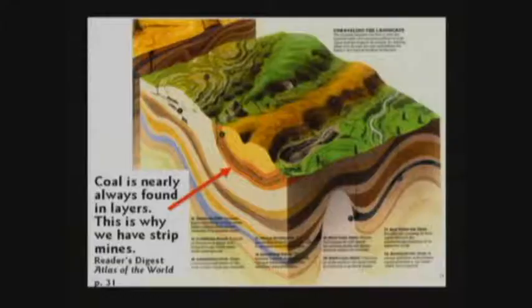Oftentimes they dig down, hit a layer of coal, dig down some more, hit rock, and then hit more coal. I was just in West Virginia a couple of weeks ago, and you can fly over and see the coal mines — layer after layer of coal. They dig down, hit the coal, dig down a little more, hit dirt, and then more coal. Multiple layering is best explained by the flood.